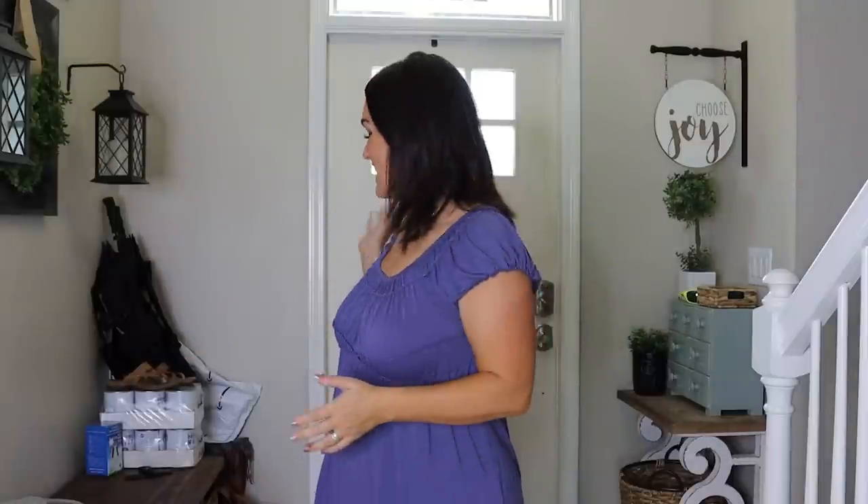On today's episode, we are going to be making over my entryway. As you can tell, I left it just as it is in everyday life. I did not stage it. I left out the clutter and the mess, so you could fully appreciate why we need to do this makeover, but also give you a real life look.